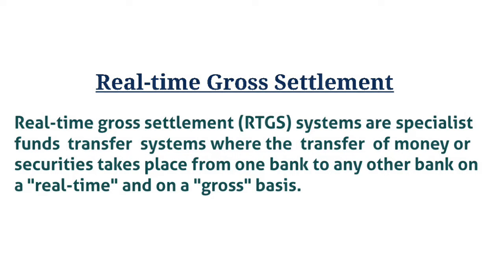Real-time Gross Settlement. What is Real-time Gross Settlement? Real-time Gross Settlement systems are specialist fund transfer systems where the transfer of money or security takes place from one bank to any other bank on a real-time, gross basis.